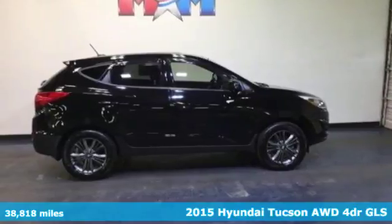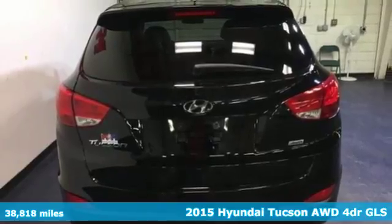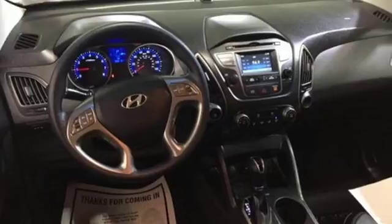It's a 2015 Hyundai Tucson. Enjoy the style of this family-friendly SUV. All the safety features you deserve are packaged in the stunningly sleek body.